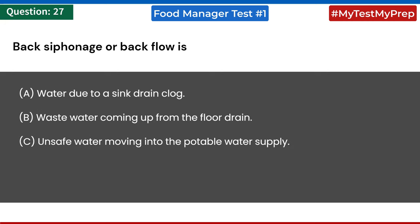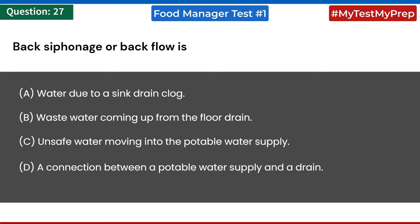Back siphonage or backflow is: a) water due to a sink drain clog; b) waste water coming up from the floor drain; c) unsafe water moving into the potable water supply; d) a connection between a potable water supply and a drain. Answer: c) unsafe water moving into the potable water supply.